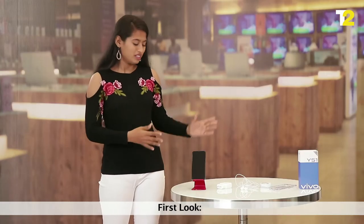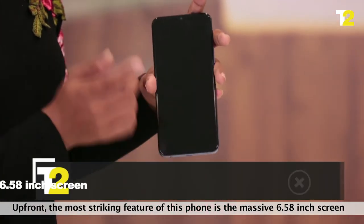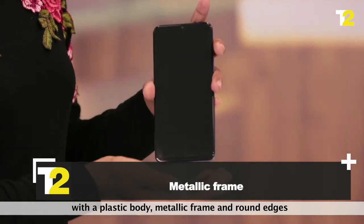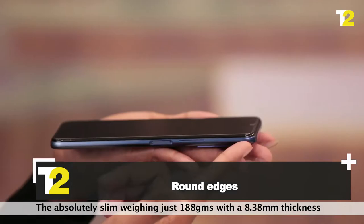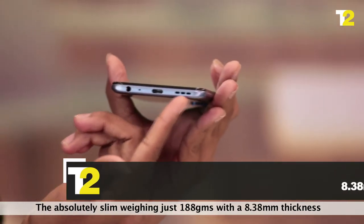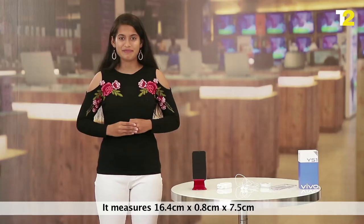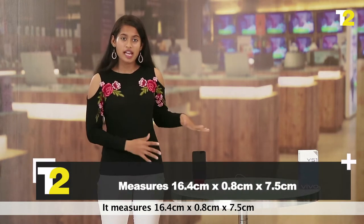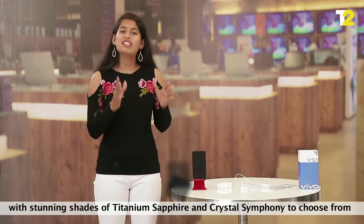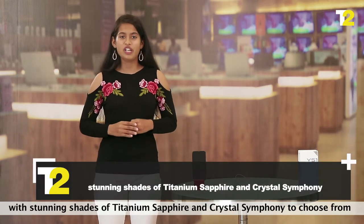First look. Up front, the most striking feature of this phone is the massive 6.58-inch screen within a plastic body, metallic frame, and round edges. The absolutely slim design, weighing just 188 grams with 8.38mm thickness, feels very smooth and easy to hold in the hand. It measures 16.4cm x 0.8cm x 7.5cm with stunning shades of Titanium Sapphire and Crystal Symphony to choose from.